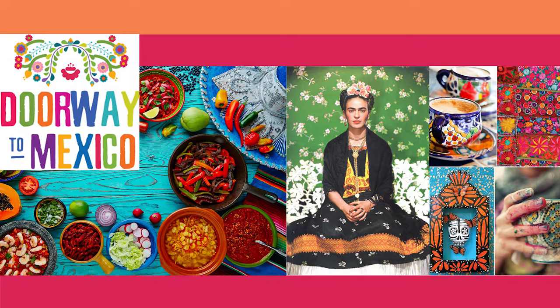Y le apuesto que el atardecer es impresionante desde aquí, ¿verdad? Sí, son hermosísimos. Pero como estamos cara al este, no vamos a poder ver el atardecer. Por supuesto, se me olvidó. Pero en cambio, el amanecer es increíble, hermosísimo — lo podrían disfrutar muchísimo, especialmente si son madrugadores.